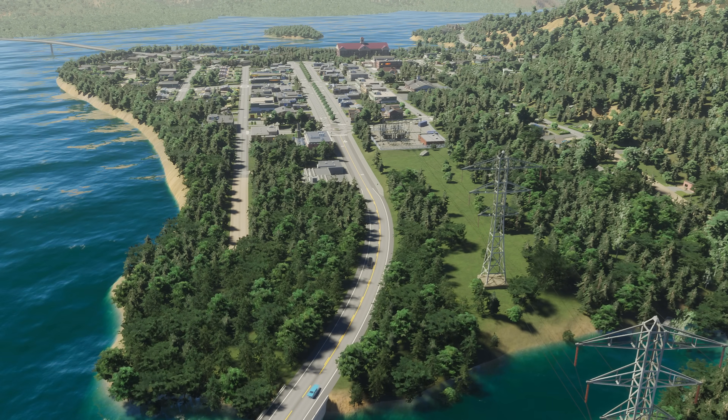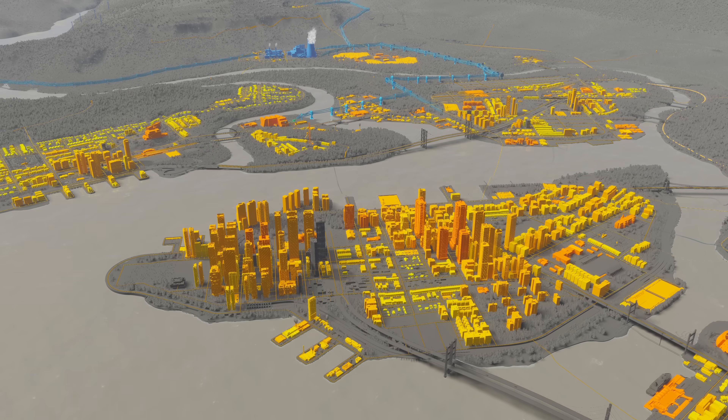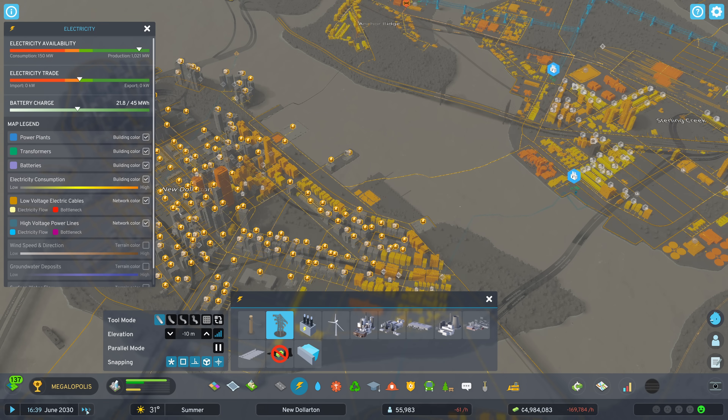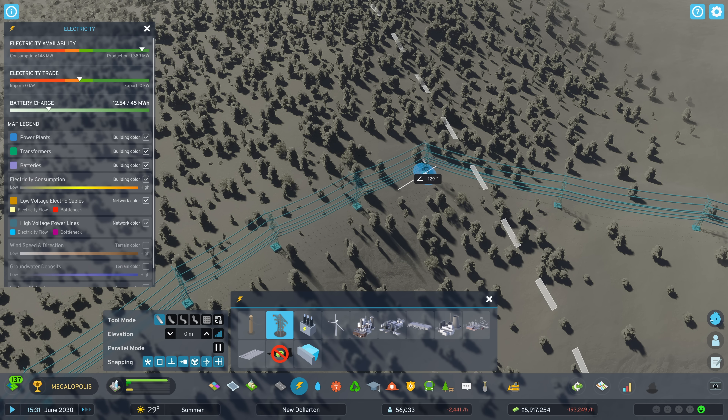There's one drawback. Power lines and electric cables can only carry so much electricity. When demand increases, they can max out, creating a bottleneck. Keep the grid humming by evenly spreading electricity connections around your city.